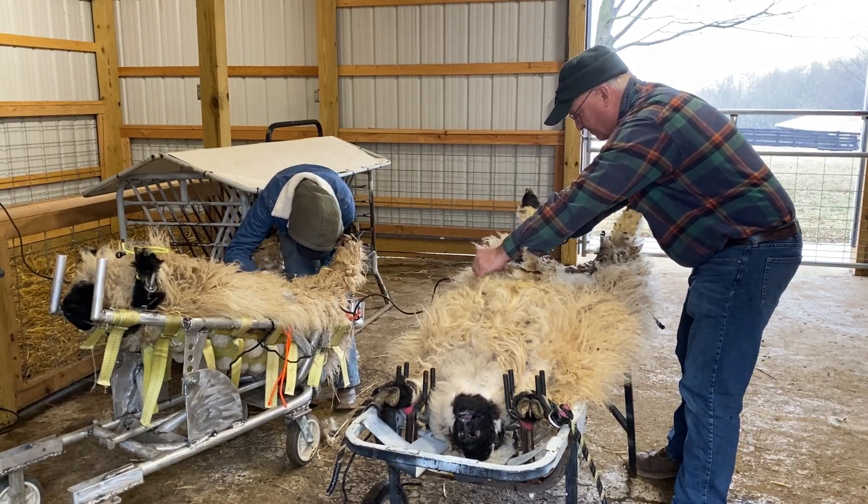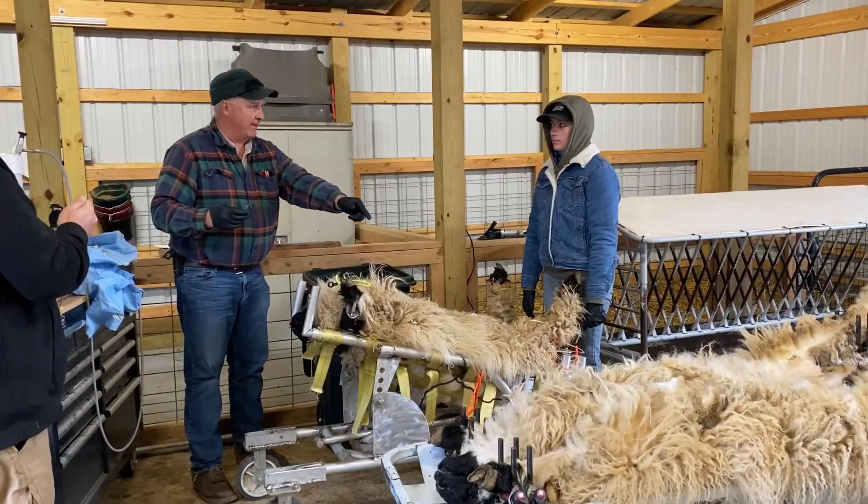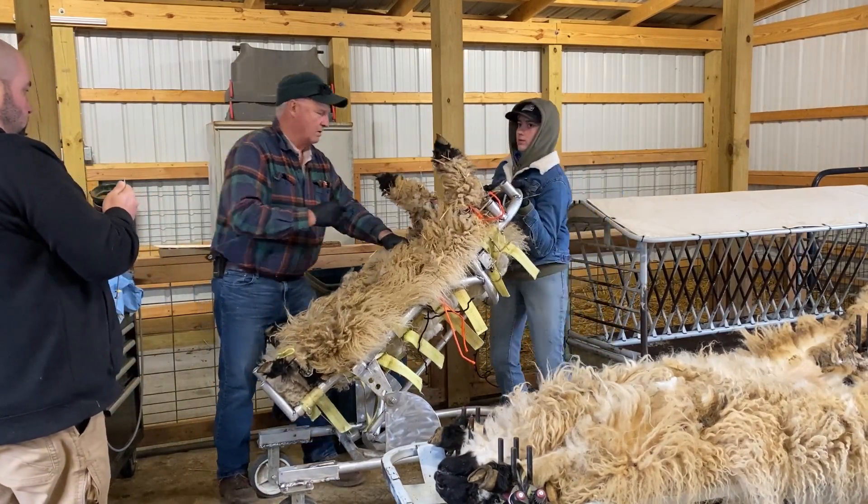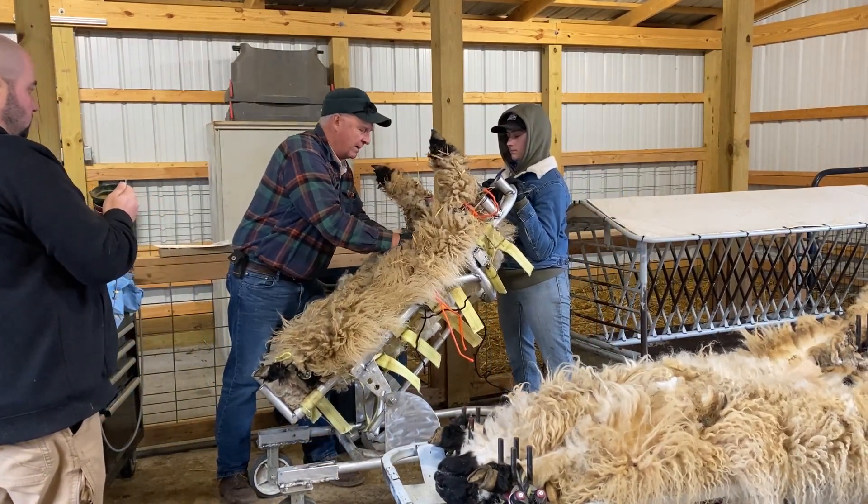The next step was to prepare the sheep for the laparoscopic procedure. A shaved and clean incision site is paramount to reduce infection and to promote quick healing.